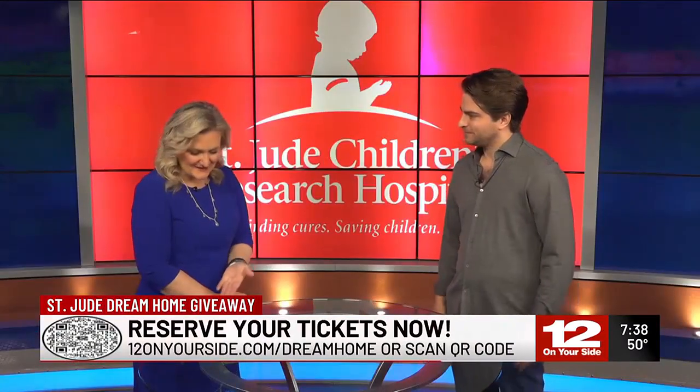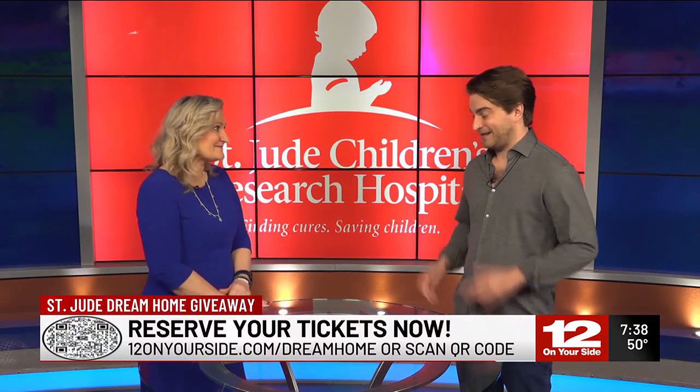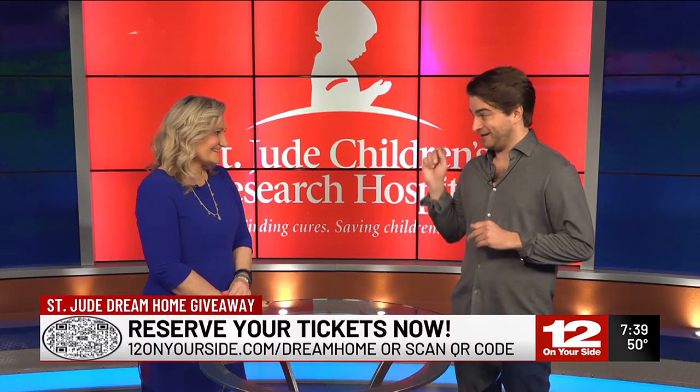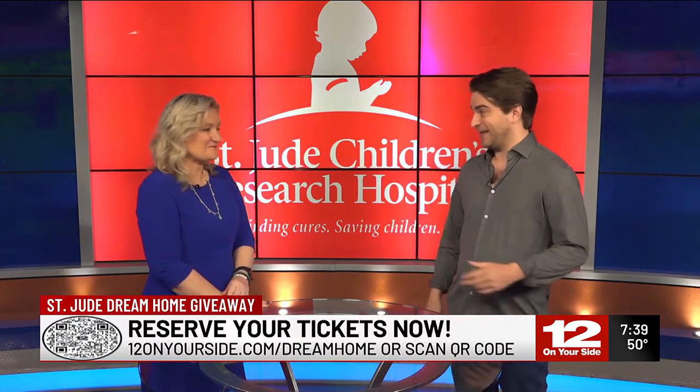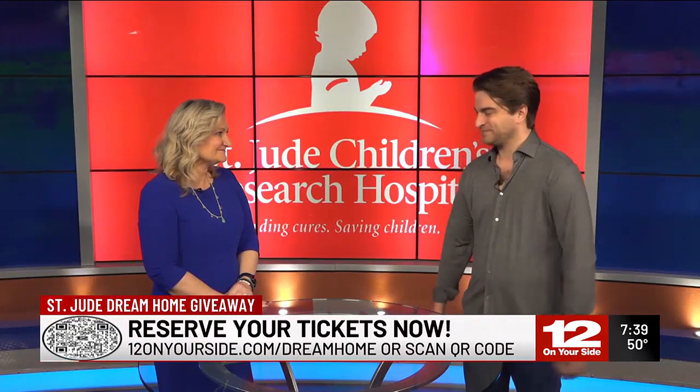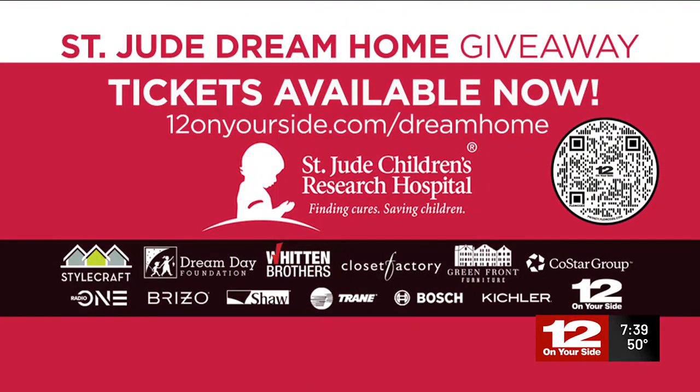Dan Crawley, CEO and president of Green Front Furniture, thank you so much for your time today. If you go to the house, there's a $10,000 Green Front Shopping Spree giveaway — you don't want to forget about that. That's going to be really fun. Tickets are $100 each and they're available right now. Just go to 12onyourside.com/dreamhome. If you get your tickets by this Friday, you also have the chance to win a $10,000 Visa gift card courtesy of Dream Day Foundation.